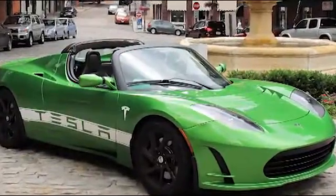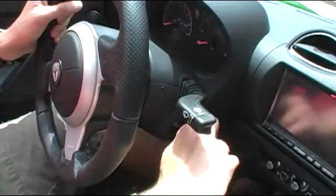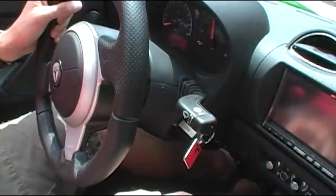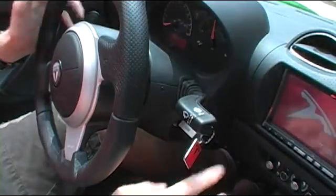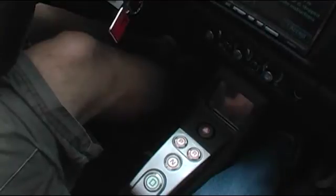From the moment this car starts up, you can tell something is different. The screens come on and all we have to do is push D for drive and we're ready to go.